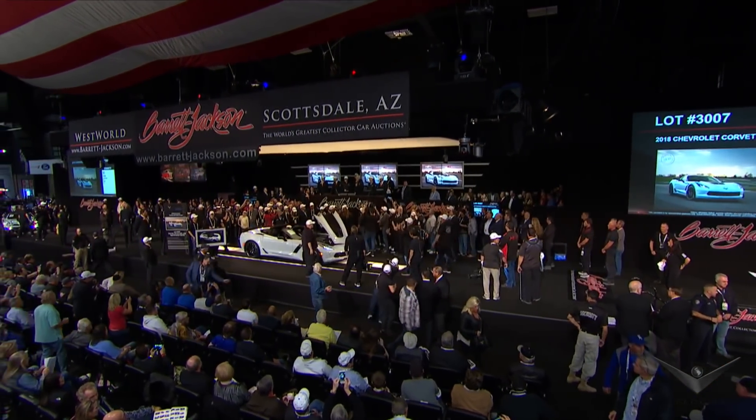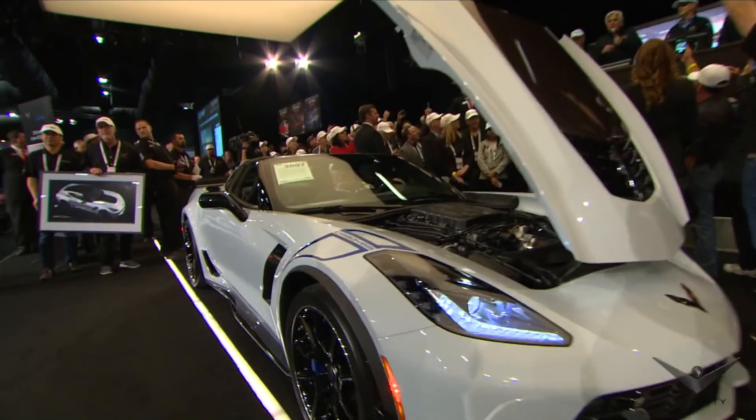Hi everybody, how you doing? We have the privilege of taking this Corvette down to President Bush's ranch, where he burned a little rubber. He signed the dashboard. He signed under the hood. And the guys who designed it signed it as well.